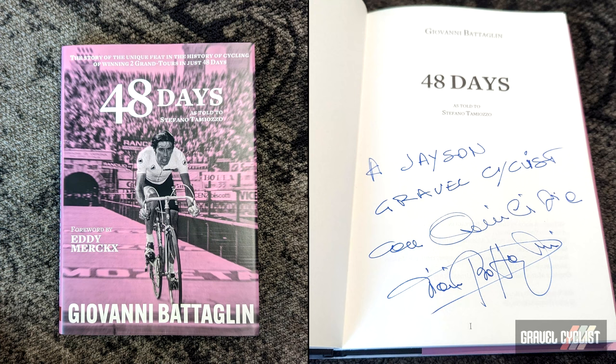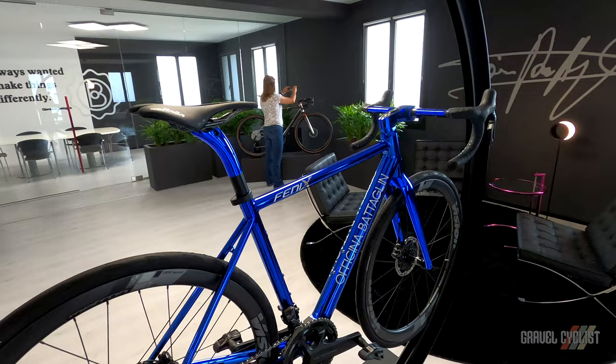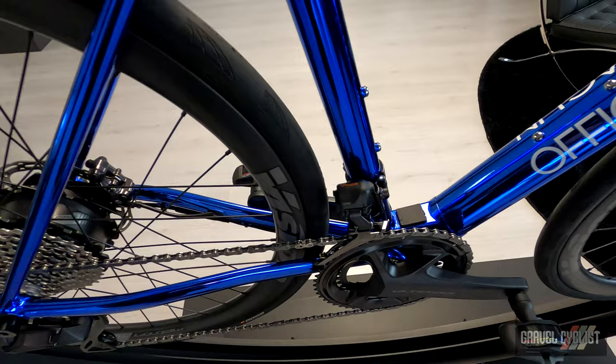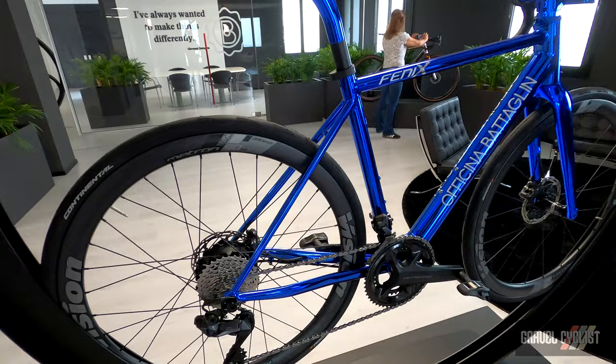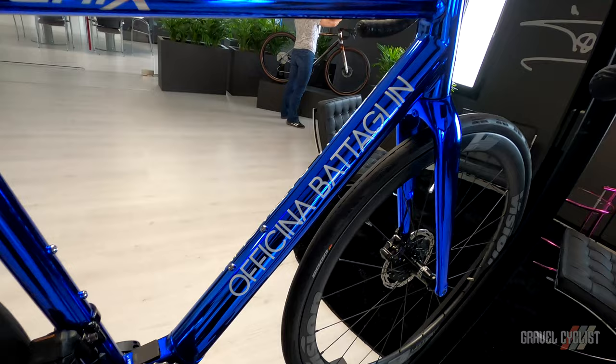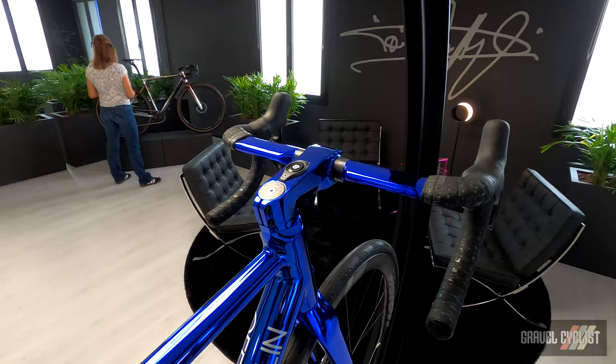Here we have our new and latest product — it's not presented to the media right now, but with this visitor we can unveil it. This is our new e-bike, always made custom. We do only custom sizes for this bike as well. Production for the first year is around 30 pieces only, custom. People can select all the different chromo volato finishings we have in our range. This is our way to interpret the e-bike.